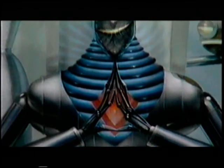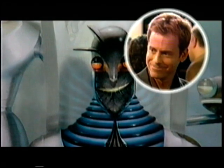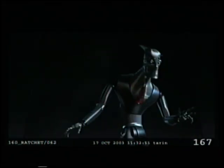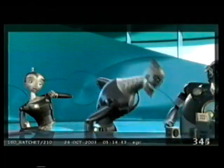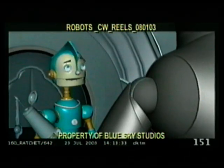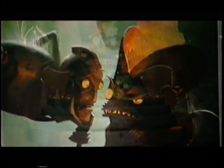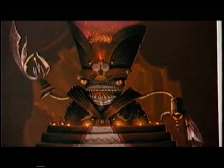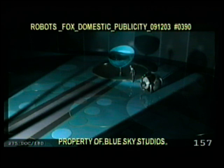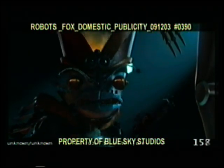Standing in for Bigweld, who's mysteriously absent, is Ratchet, voiced by Greg Kinnear. Ratchet is a neat freak whose twisted dream is a world where everyone is as shiny as he is. 'Do you know what I call robots who can't afford upgrades? Scrap metal!' But even with all of his power, it's never good enough for his constantly disappointed horror of a mother, Madam Gasket. She runs the chop shop — the most evil place in Robot City. 'By this time tomorrow, you will be the head of Ratchet Industries.' These two villains are on a course to change Robot City forever.